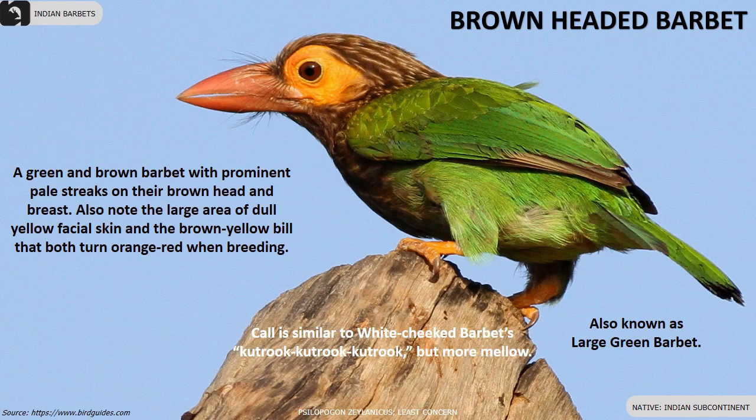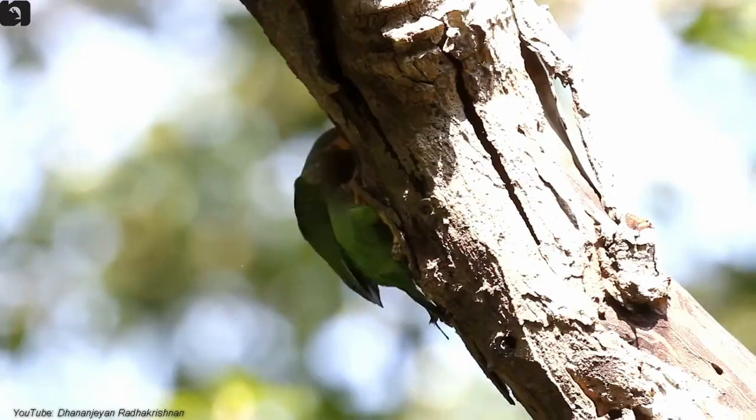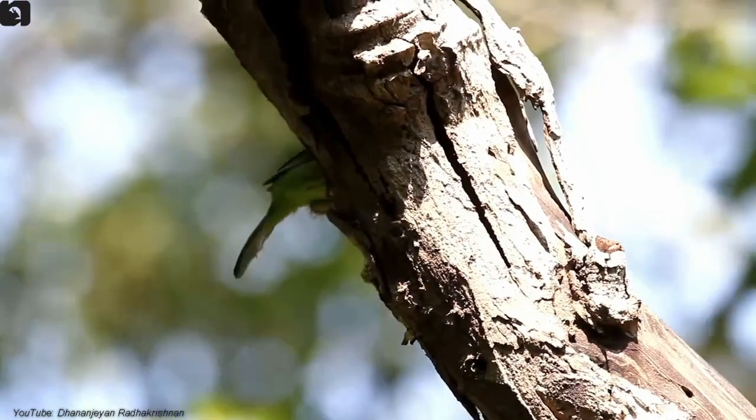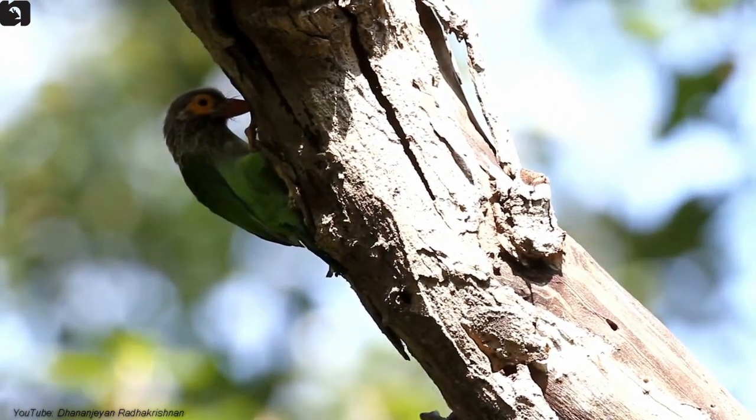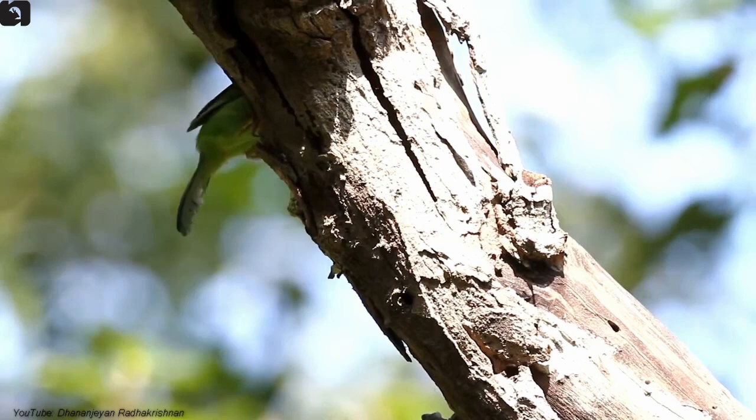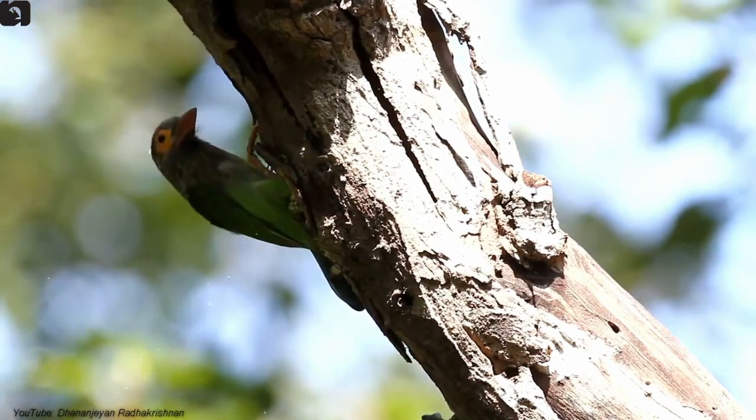Brown-Headed Barbet, also known as the large green barbet, is native to the Indian subcontinent. They are green and brown with prominent pale streaks on their brown head and breast. Also note the large area of dull yellow facial skin and the brown-yellow bill that turns orange-red when breeding.